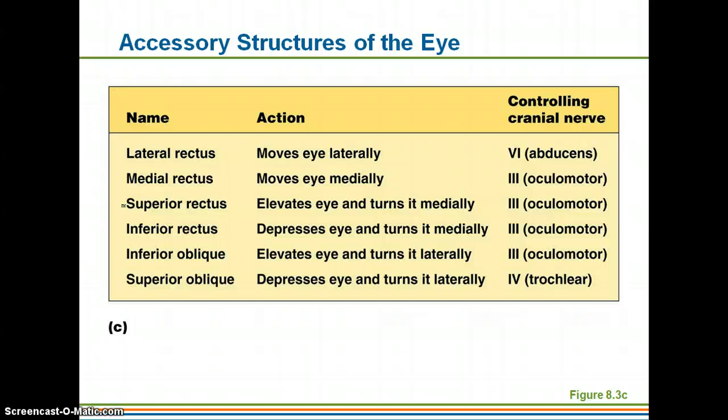This shows just the different actions that the muscles allow for. You have muscles that will allow the eye to move laterally — towards the sides — medially — towards the midline — elevating your eye and turning it medially so looking up and inward, depressing your eye and turning it medially so looking down towards your nose, elevating your eye and turning it laterally so looking up and out, and depressing your eye and turning it laterally so looking down and outward towards the side.